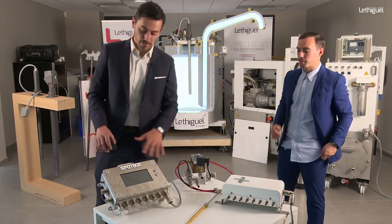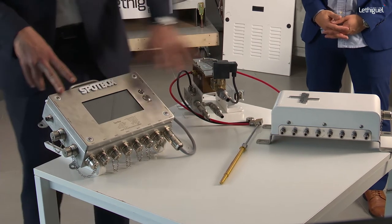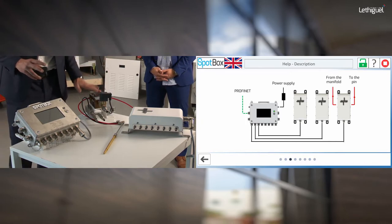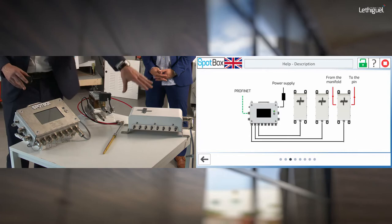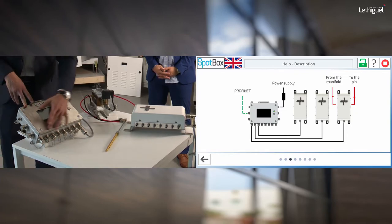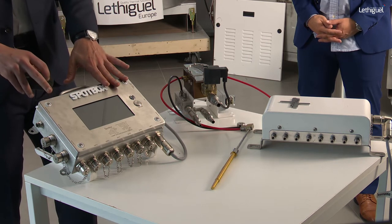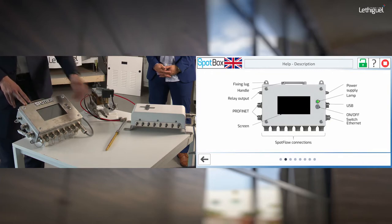The Spot Box is the head of the solution. Then you have the Spot Flow with all the flow meters and piping. In the jet cooling process, water goes from the manifolds and connections to the jet cooling system with jet cooler and core pins, and on the return path you have the Spot Flow with flow meters and the Spot Box. There are eight circuits, so eight Spot Flow circuits allowing a maximum of 64 jet coolers simultaneously for monitoring.